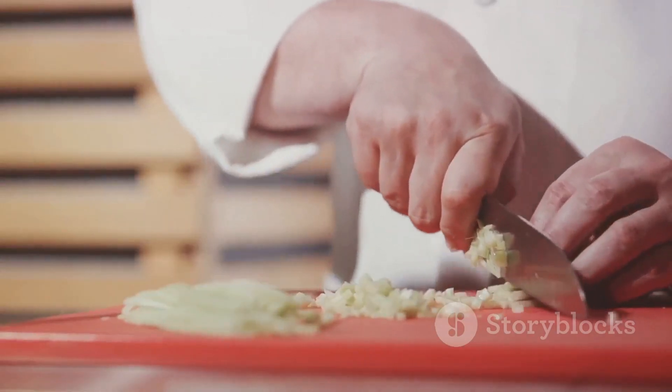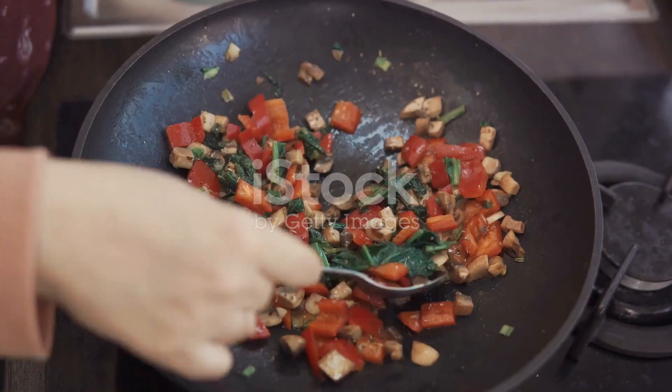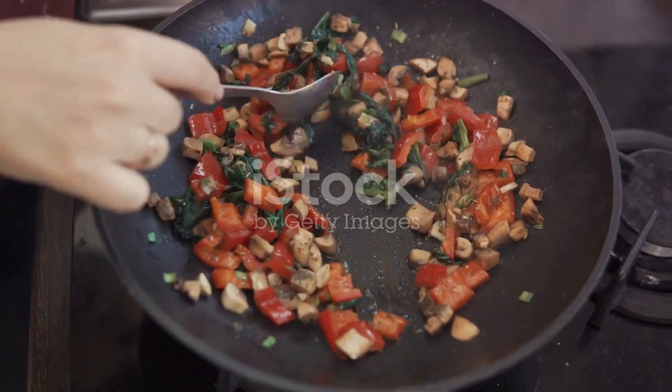So why wait? Unleash your inner chef and explore the world of One Pot Wonders — healthy, quick, and undeniably delicious. This is cooking made simple for the modern world. Enjoy!